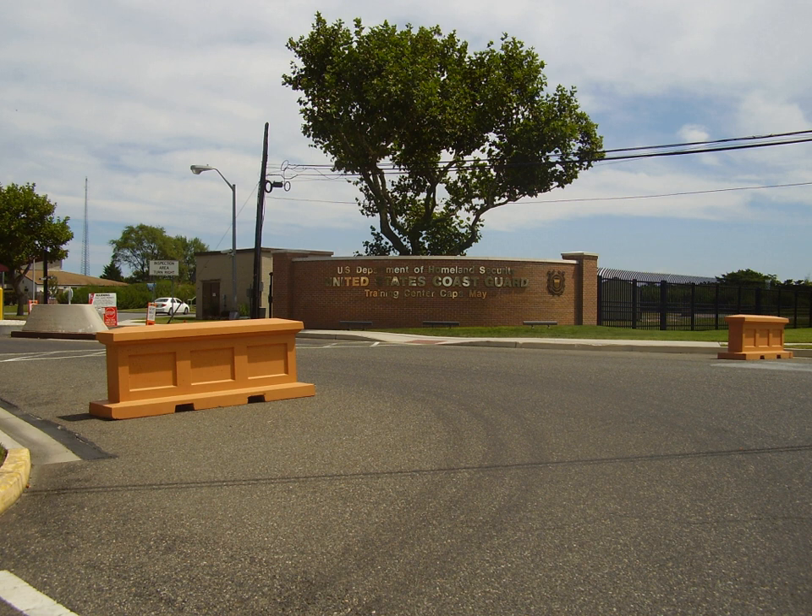Recognizing the enduring relationship between the greater Cape May region, on the evening of Friday 8 May 2015, the Commandant of the Coast Guard, Admiral Paul F. Zukunft, proclaimed Cape May County a Coast Guard Community — one of only 17 in the nation. Earlier in the year, State Assemblyman Bob Andrzejczak and Senator Jeff Van Drew drafted a resolution proclaiming the first week of each August as Coast Guard Week.